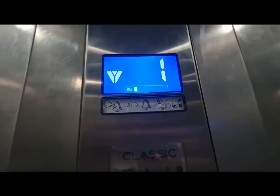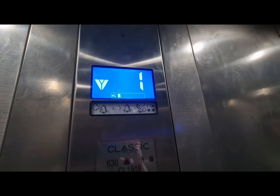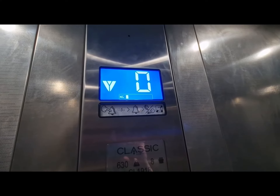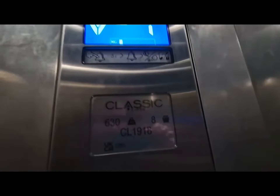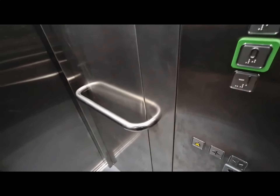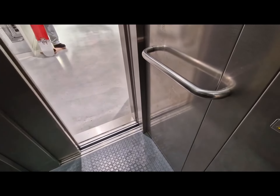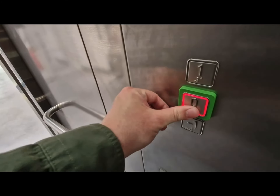This lift is moving down. You're at basement, floor minus one. Go back up to G. Doors opening.